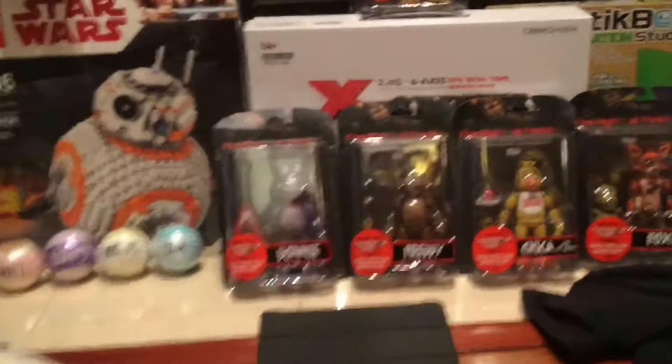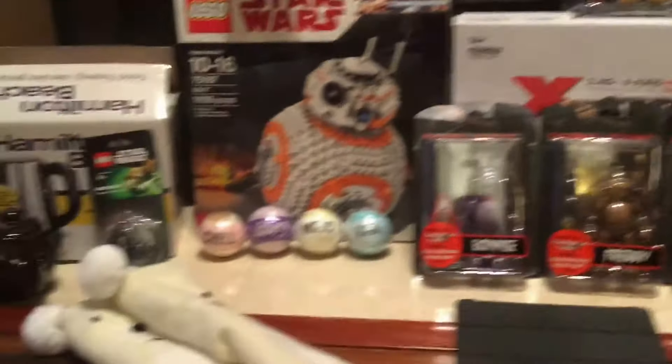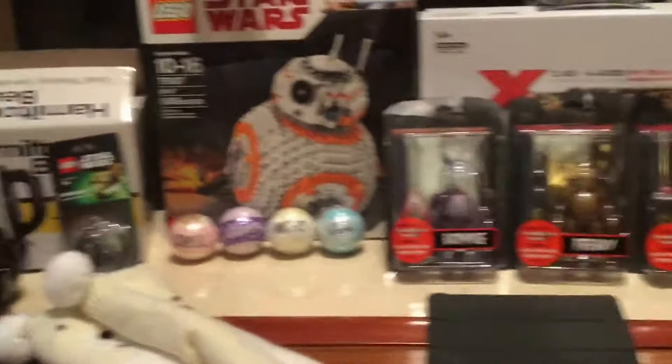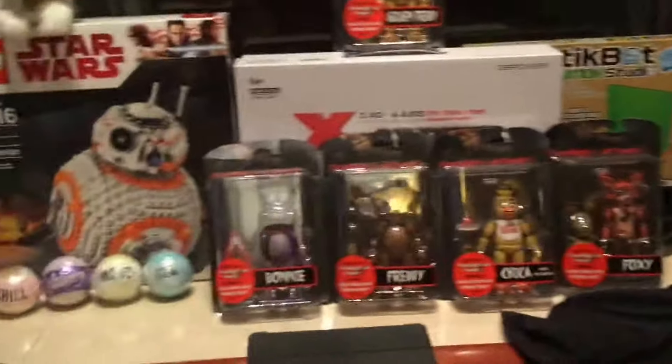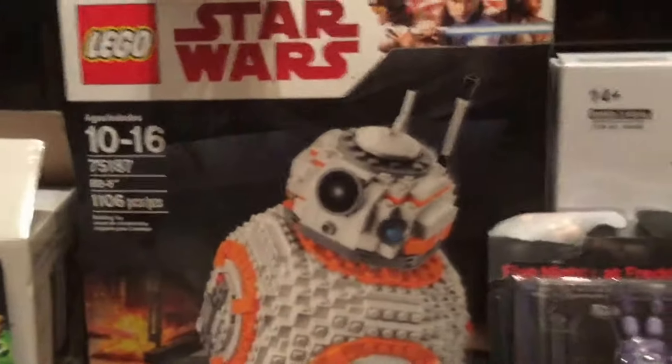What's up dudes? Star Wars Bunny here and today I'm going to be showing you my 100 subscriber special Christmas haul. So here I have all my stuff that I got. I got the Lego Star Wars BB-8,